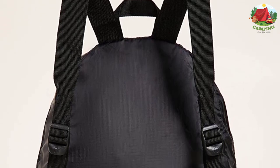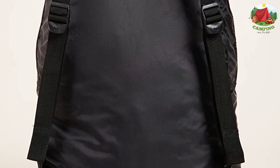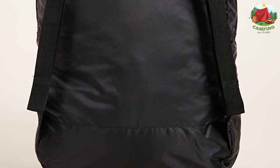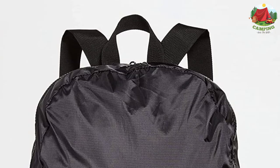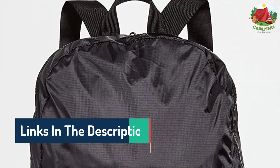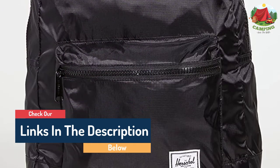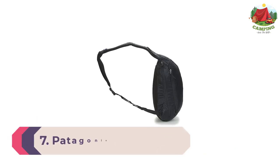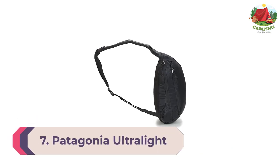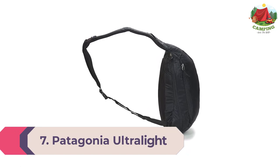The lightweight nylon folds within itself until it's barely the size of a pillow, then unfolds into an almost full-sized day pack. While it can't carry much more than five pounds of gear, the bag itself only weighs six ounces, making it a great choice if you just need to carry a change of clothes and a bottle of water.